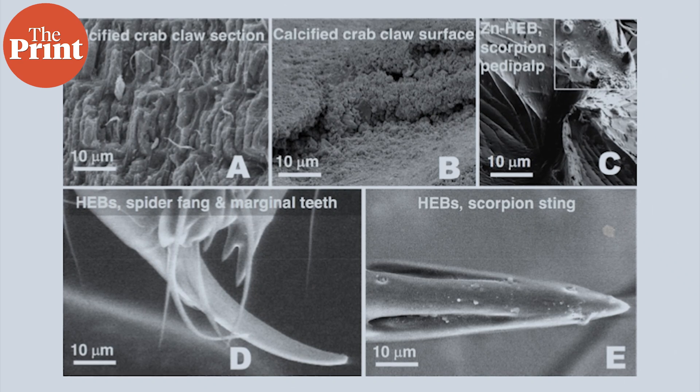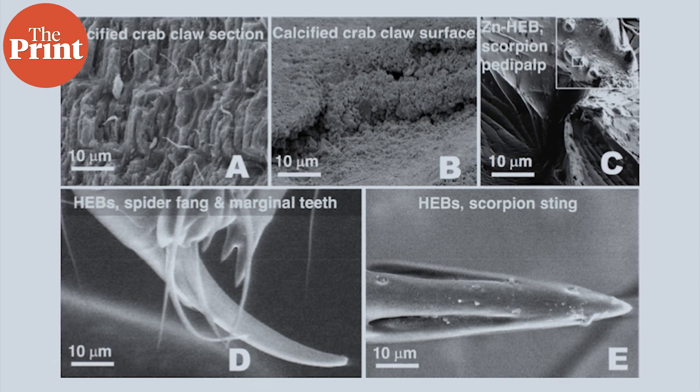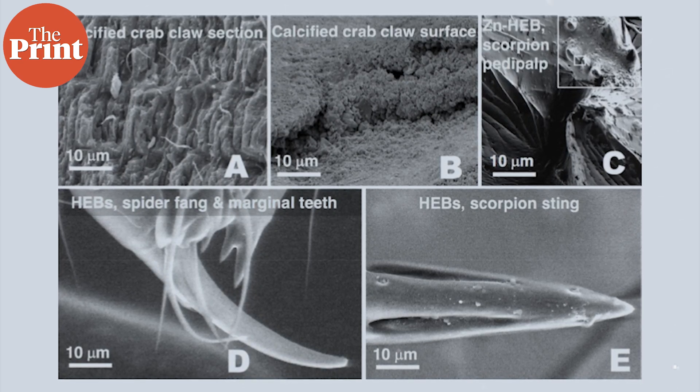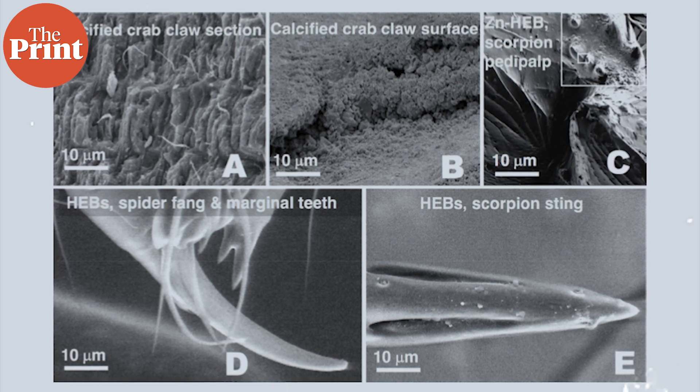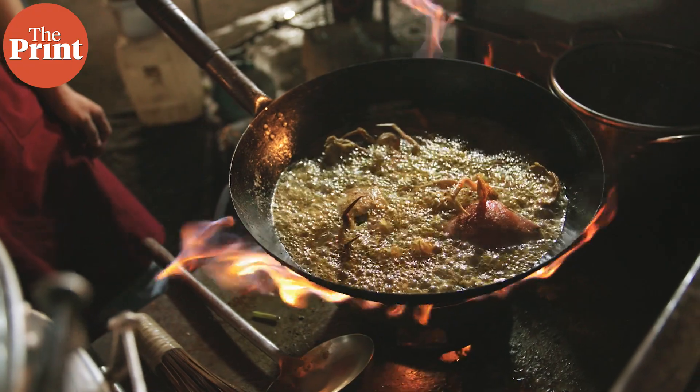These results highlight how important material properties can be in reducing the forces and energy required by organisms to feed or defend themselves. Heavy element biomaterials make food and energy sources available to organisms whose bodies do not have the ability to store a lot of energy. As the size of the animal decreases, these energy savings become more relevant.